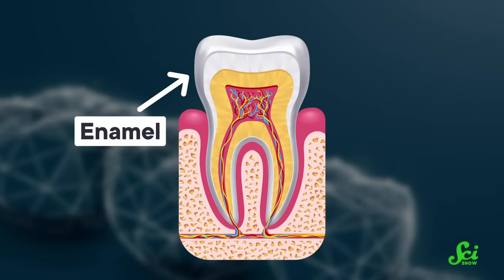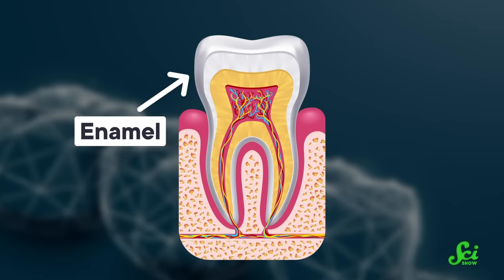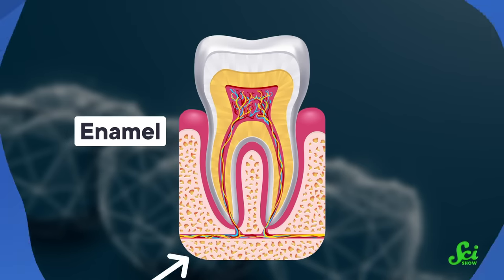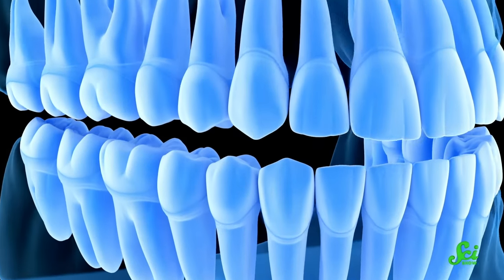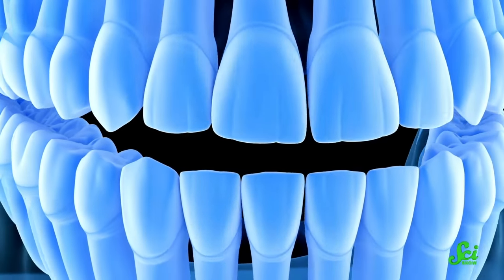Teeth are hard, compact, and already have a layer of mineralized tissue called enamel on the outside. This makes them an almost perfect specimen for preservation in the fossil record. In fact, tooth enamel is one of the hardest biological substances around. And enamel isn't just protecting a tooth during an animal's life — it's preserving its history for millions of years. Part of that history lies in the shape and size of all the little nooks and crannies that make up a tooth's shape.